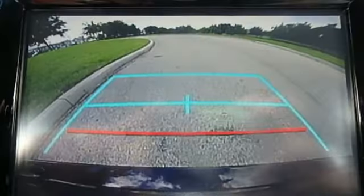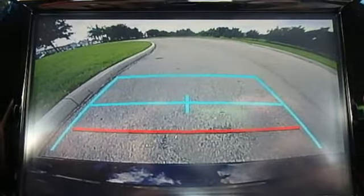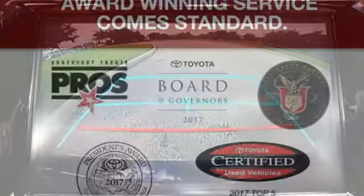Automatic Transmission, Aluminum Wheels, Gas Pressurized Shocks, and Dynamic Force Engine.